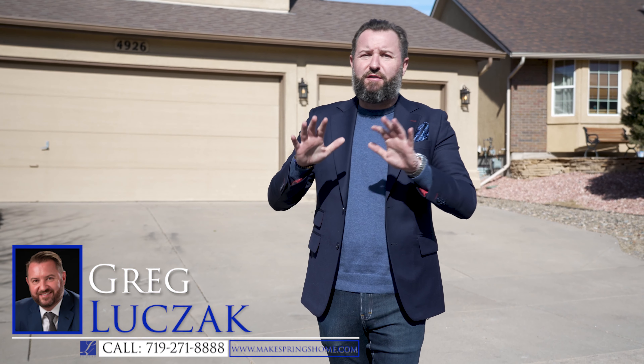Hey everybody, Greg Luchak with the Luchak Group at Keller Williams Client's Choice bringing you a fantastic home listing tour.